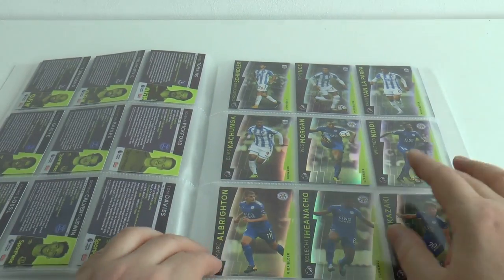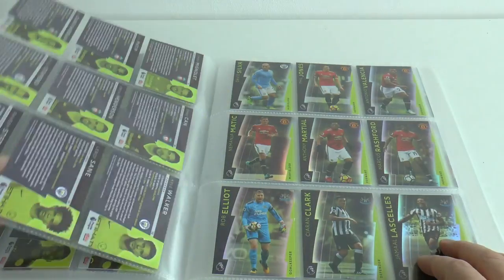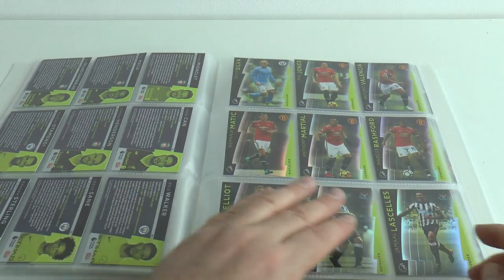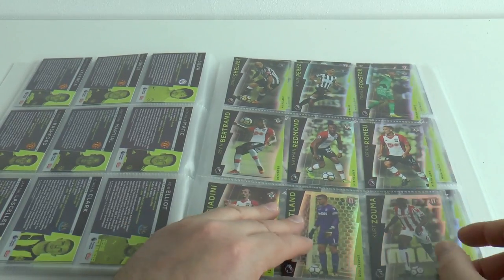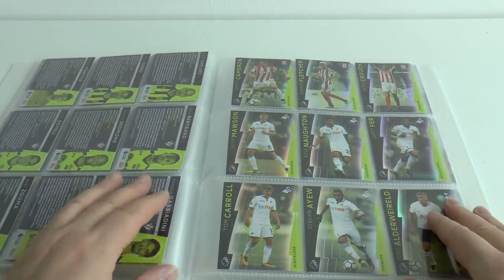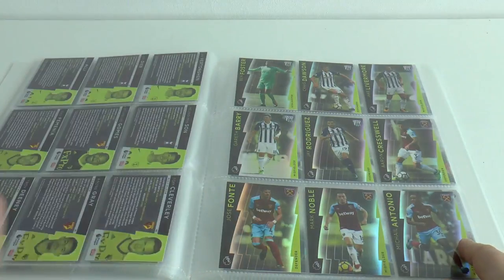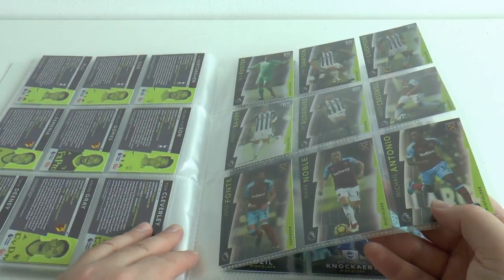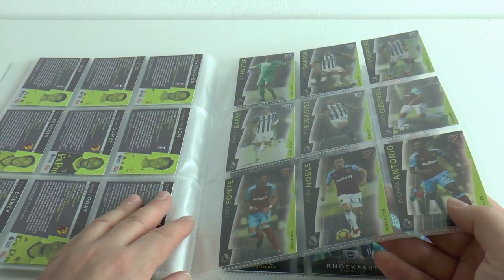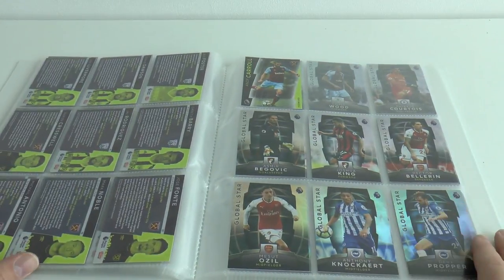Crystal Palace, Everton, Huddersfield, Leicester City, Liverpool and Manchester City, Manchester United, Newcastle United, Southampton, Stoke City, Swansea City, Watford, West Bromwich Albion and West Ham United completing the entire 100 card base set.